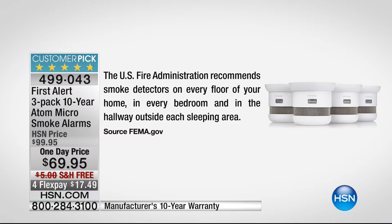Let's talk about where the fire administration says they should be. Stop and take stock of where yours are, how old each one is. Every floor of your home, in every bedroom, because when somebody is sleeping, that alarm is the difference between life and death, and the hallway outside each sleeping area. That's from FEMA, from the U.S. Fire Administration — not from First Alert, not from HSN. We have five minutes left in our presentation, and this is a one-day-only deal — First Alert only gave us about 2,500 units as part of our American Red Cross Preparedness Day.